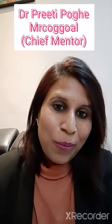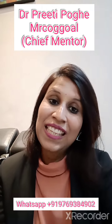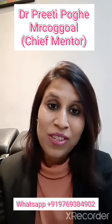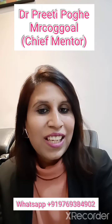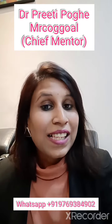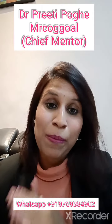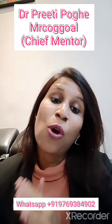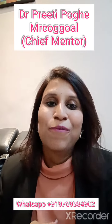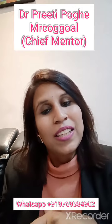Hello everyone, I'm Dr. Preeti Poghe and today we are going to talk about what is to be done in the last month before the exam for Part 2. So specifically for Part 2 candidates, this is very important because as the syllabus is very vast, you should know what to do in the last month so that you score maximum and all the hard work that you have put in pays off.